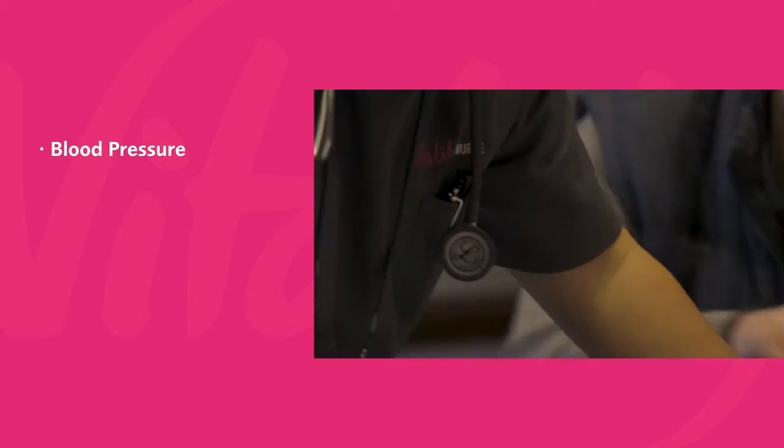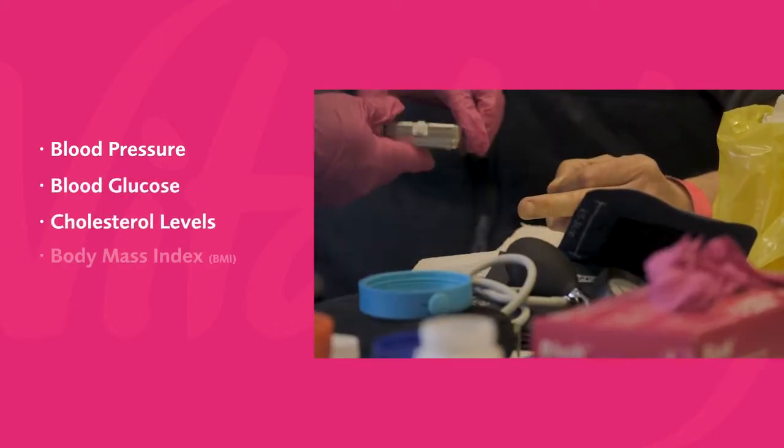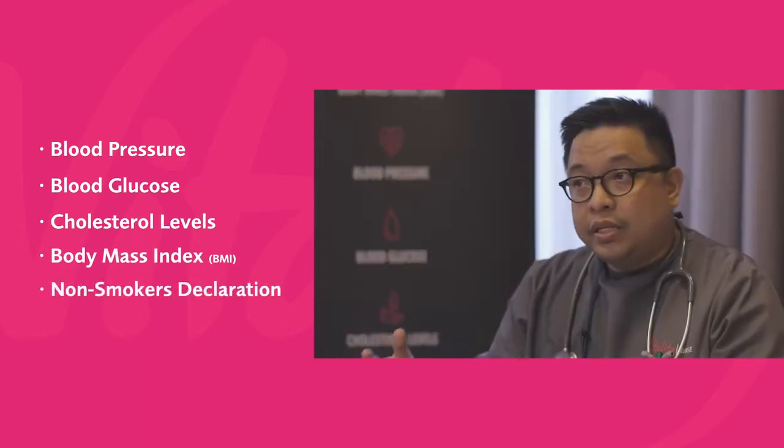We'll check clients' blood pressures, we'll check also their blood sugars and total cholesterol. We also will check their height and weight and compute their BMI. Plus, they get the free advice that we can give as well.